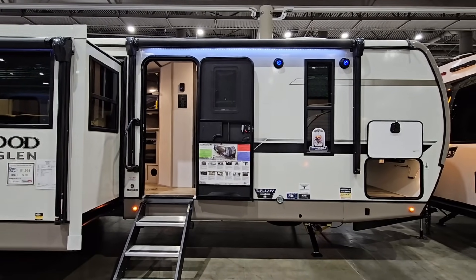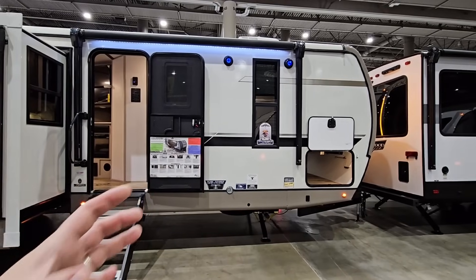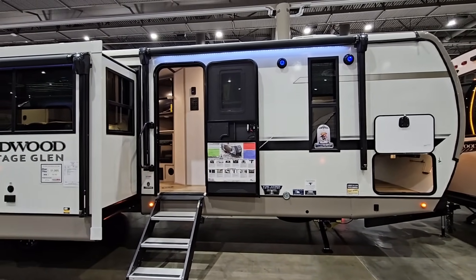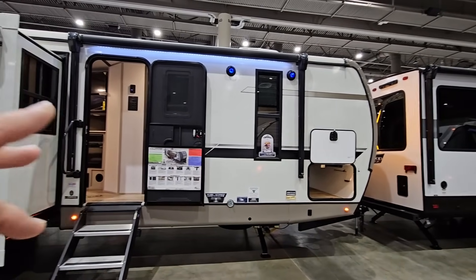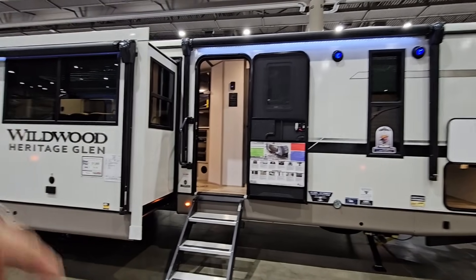Three-quarter ton truck at minimum, preferably even a one-ton. If you had a dually, that's going to give you the side-to-side stability to help control the sway this might encounter going through heavy winds. Wildwood and Heritage Glen have been doing a lot of really amazing things with their RVs that absolutely elevate them to the next level, and we're going to see some of that when we go through here.